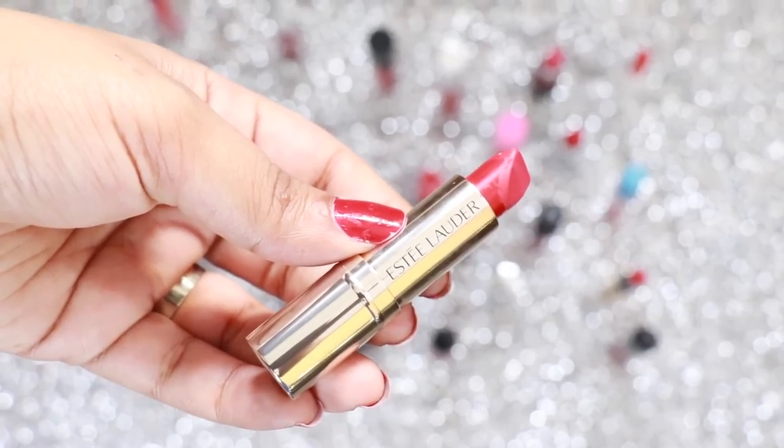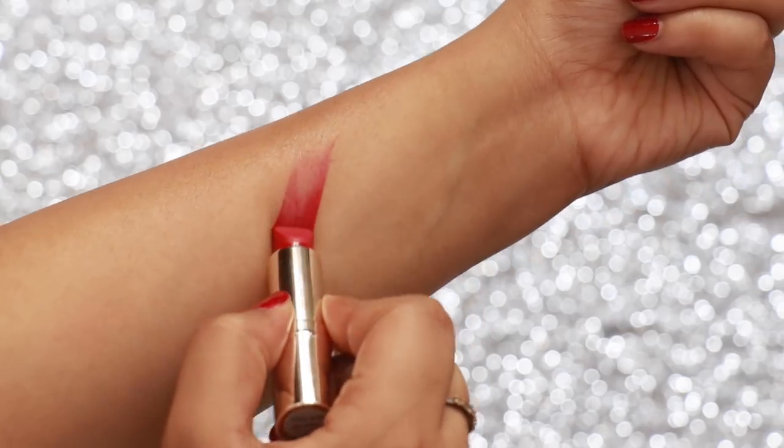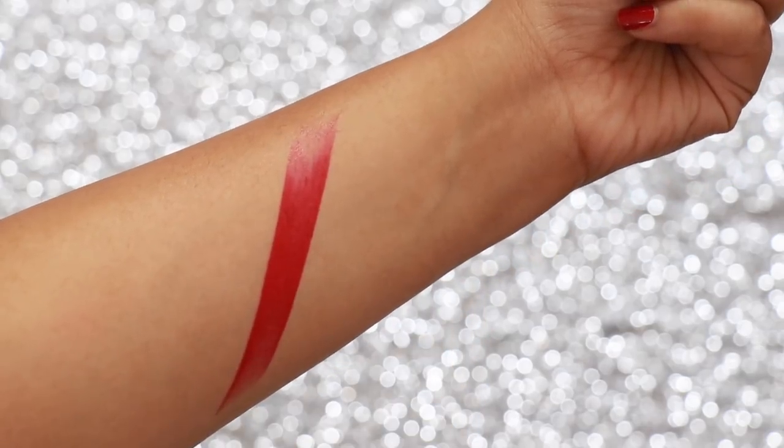Estee Lauder Pure Color Lipstick in the shade Bared Red is a very satin finish and creamy lipstick that glides on your lips like butter and stays on for 5 plus hours.